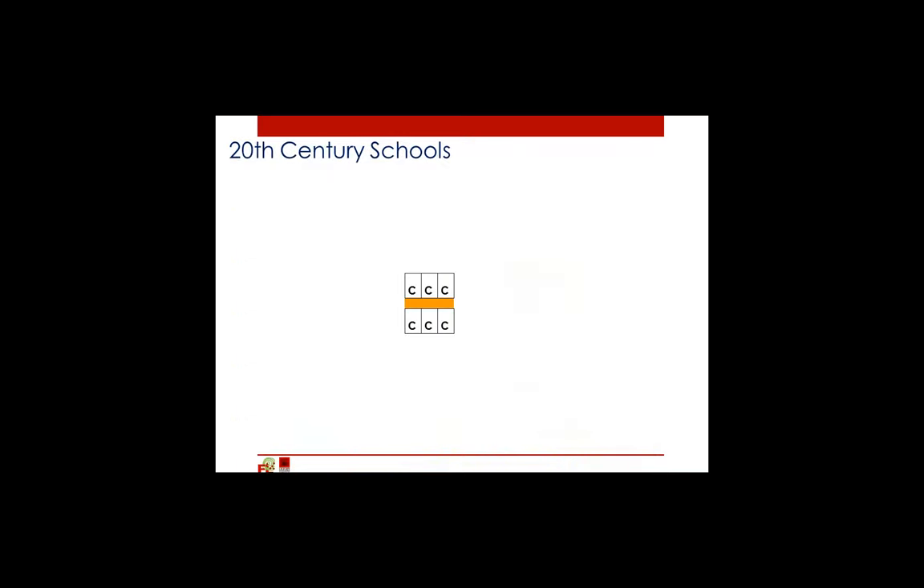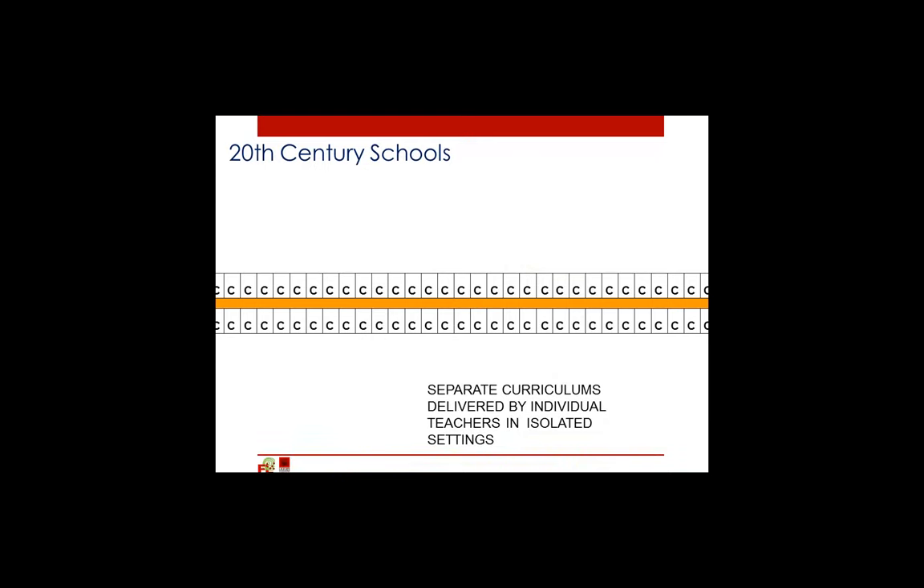Our traditional concept of making schools is to have classrooms and a corridor. Classrooms are the rectangles with C's in them, and the corridor is the orange line between them. This would be a small school, perhaps 150 to 200 students. By our traditional methods, a large school would just keep adding rooms until we ran out of students. This concept works when we have separate curricula delivered by individual teachers in isolated settings. This characterizes probably 95% of the schools in America, and 90% of the new schools we're building today.